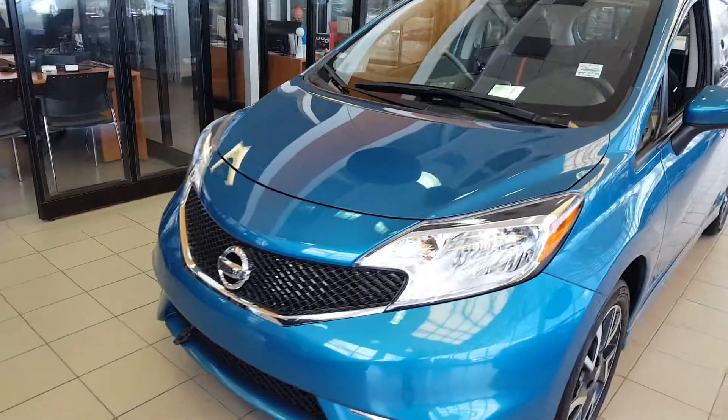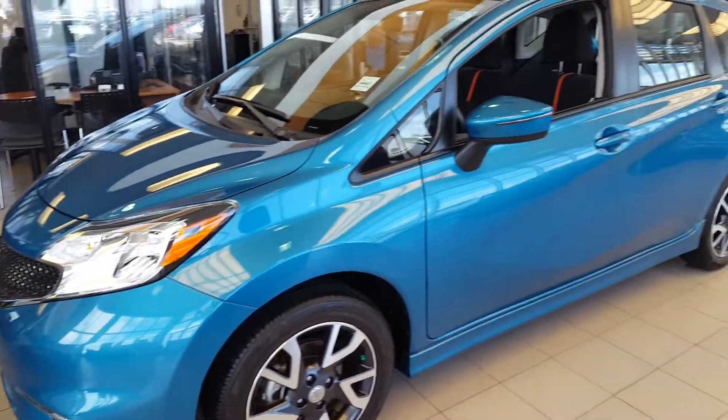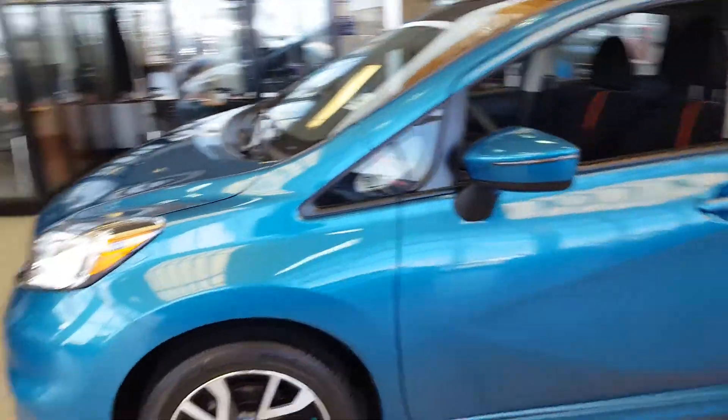This is a very beautiful 2015. I'm just going to show you the side of the panels.